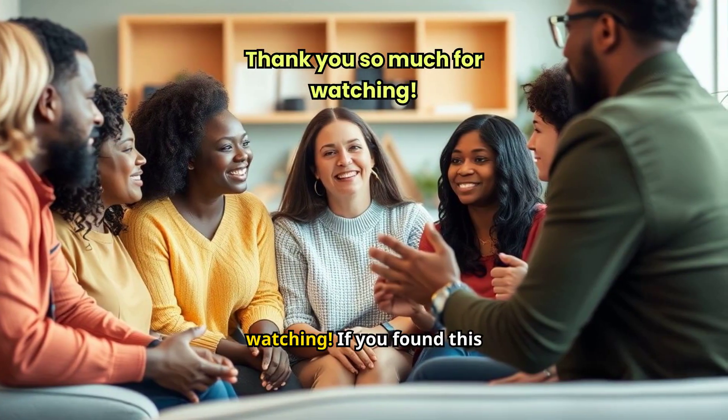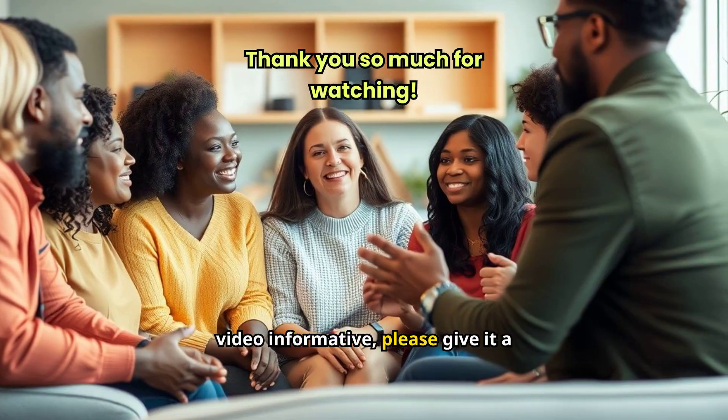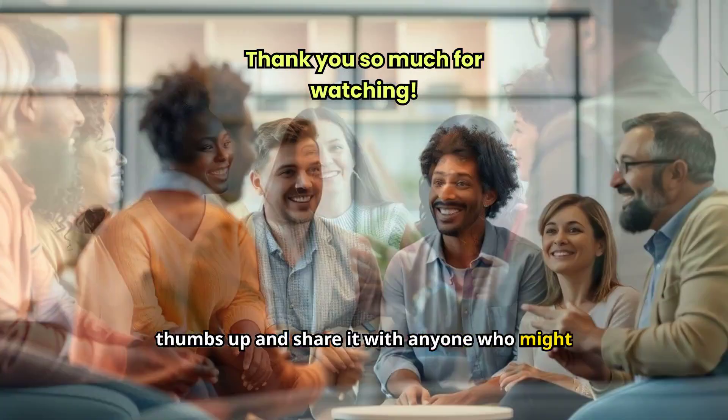Thank you so much for watching. If you found this video informative, please give it a thumbs up and share it with anyone who might benefit.